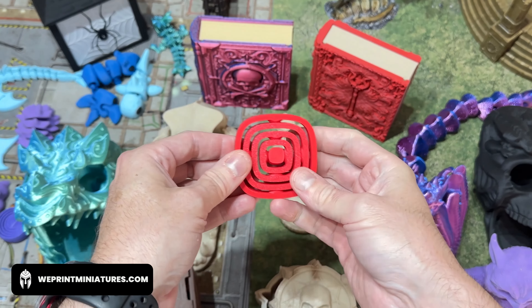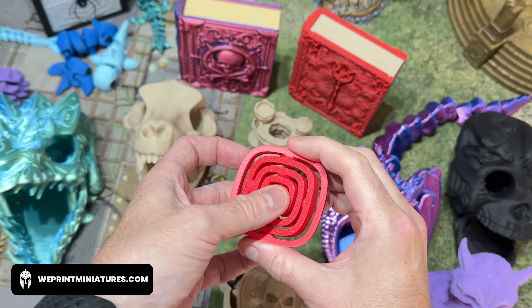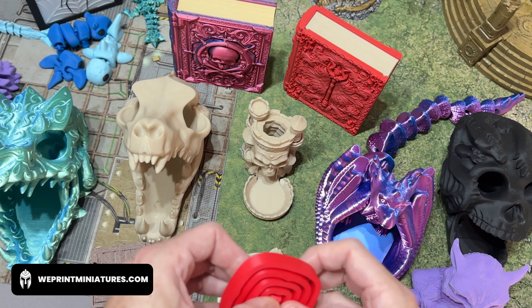We also have fidget toys. You know when your opponent's just taking a little bit too long with their turn and you start to get a little fidgety — rather than building those towers of dice that we all end up doing, grab yourself a fidget toy and give your fingers something to do while you wait.